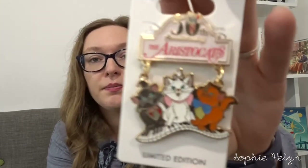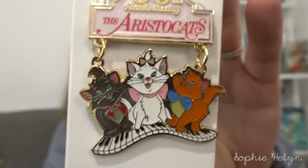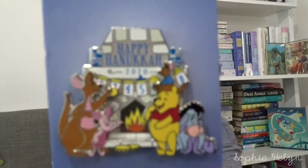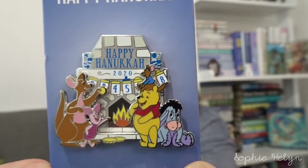Also from that seller, I got the 50th anniversary Aristocats pin — this is an LE 600 and was 135 Hong Kong dollars. It's really pretty; you've even got Roquefort up in the zero. It's a dangle pin too. Moving on, I was able to trade for the 2020 Happy Hanukkah pin featuring Winnie the Pooh, which I'd been waiting on for ages — Hanukkah pins always go down in price since they're not as popular as Christmas pins. It's really cute, featuring all the friends except Tigger, and I'm adding it to my little Hanukkah banner.